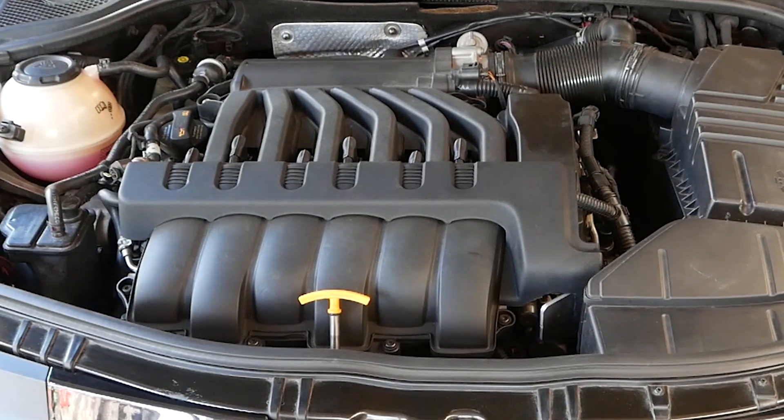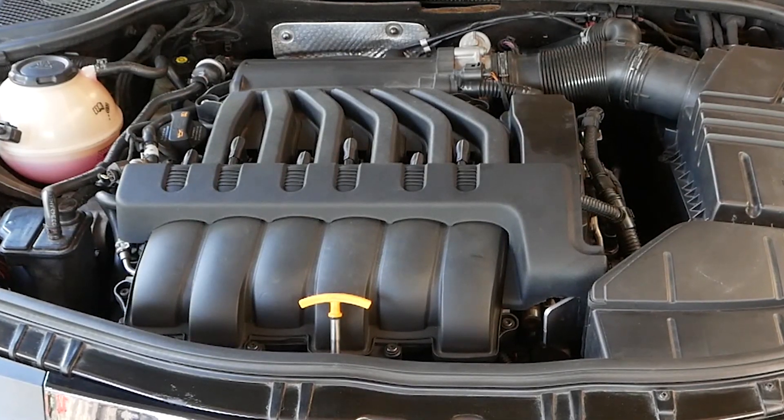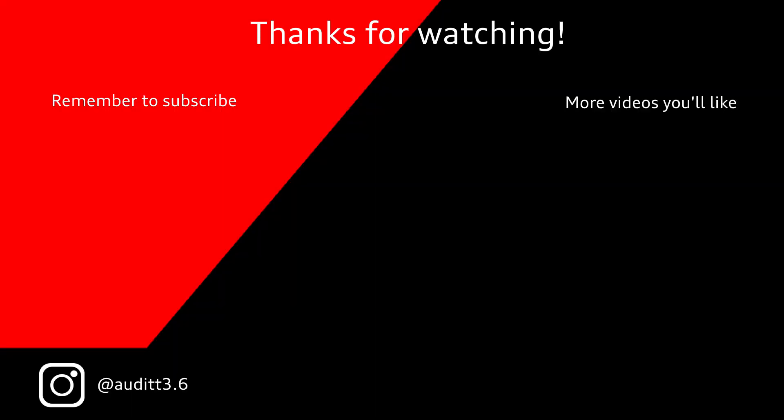Nice and quick video today everyone. Hope that helps you to identify whether or not you've got DSG or mechatronics issues. Remember, if you like my channel, please like and subscribe. Click that notification bell to get notifications of my next videos. Thanks for watching and see you next time.